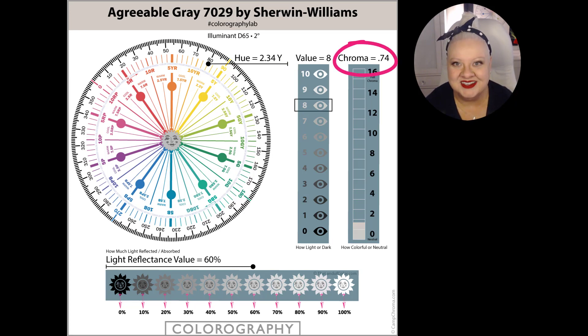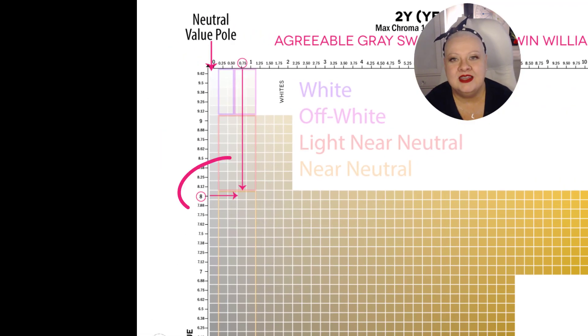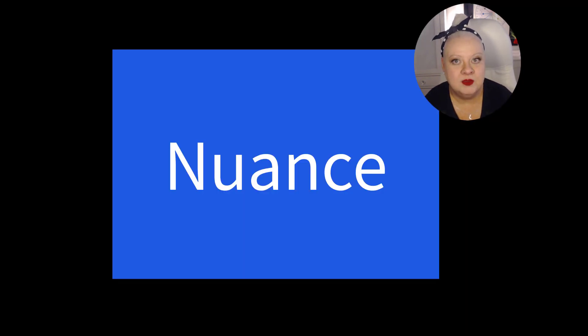As far as chroma goes, Agreeable Gray is a near neutral with a chroma of 0.74, which means it has a fair amount of colorfulness to it. It's closer to being a colorful color than it is to being a true achromatic neutral gray. Here it is mapped out on its hue family atlas page. With a value of 8 and a chroma of 0.74, Agreeable Gray fits into that near neutral bracket — right on the edge, right there on the brink of being a light near neutral. When we consider value and chroma at the same time, that's called nuance — a really important word to know when you're assessing colors. The pitch of nuance that Agreeable Gray has probably has a lot to do with why some people consider it a grayish color.